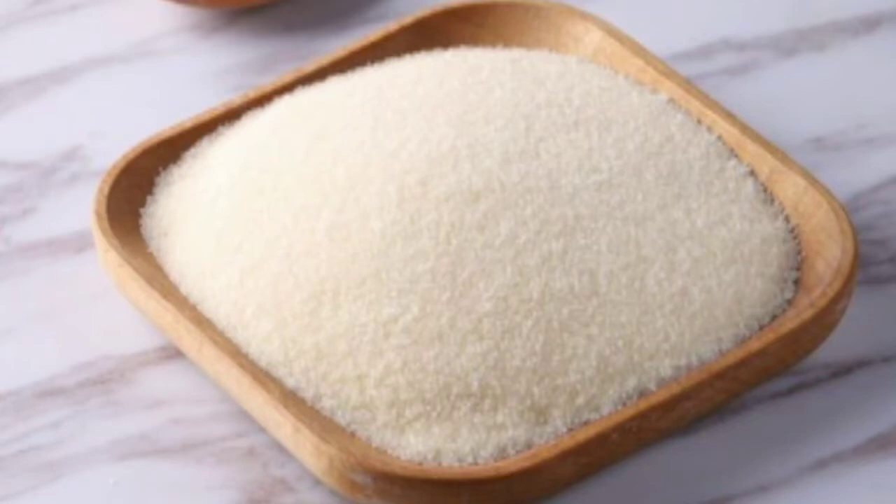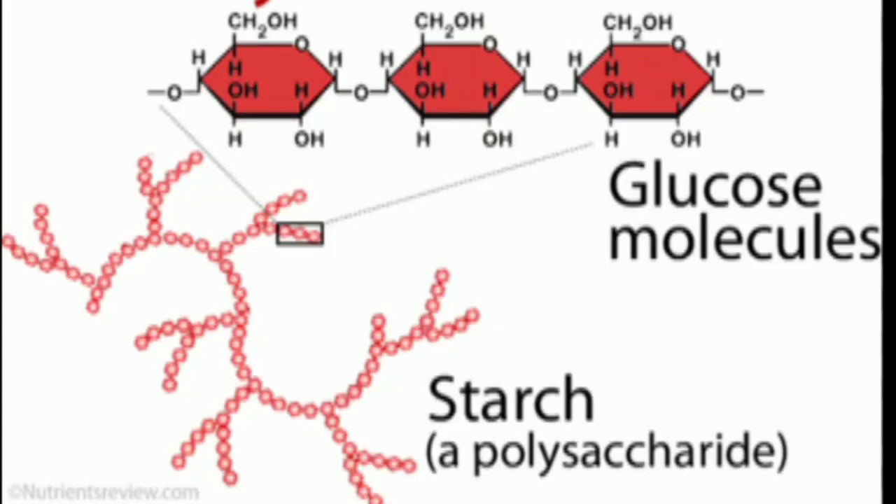Thickeners are also used in whey protein to increase viscosity. They can be protein-based — like gelatin, collagen, and egg whites — or polysaccharide-based, such as starches from corn, potato, or arrowroot. Artificial sweeteners such as acesulfame, aspartame, and saccharine are also used and are better to avoid. Try buying products made with natural sweeteners like stevia or fructose.